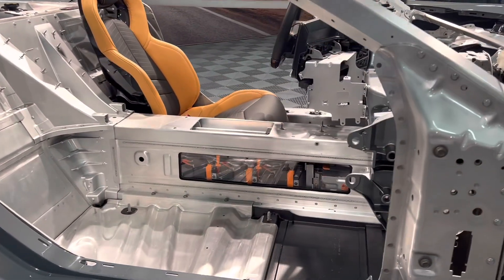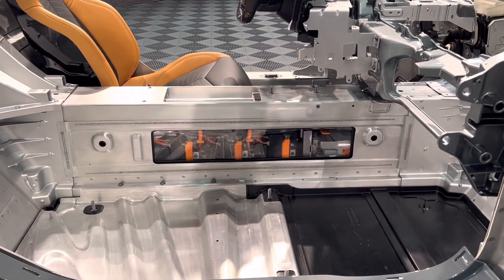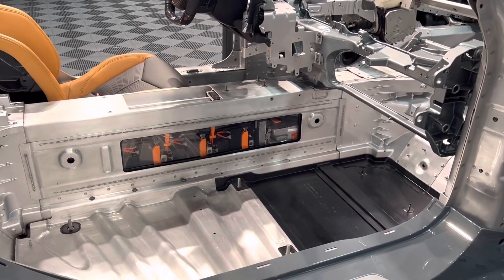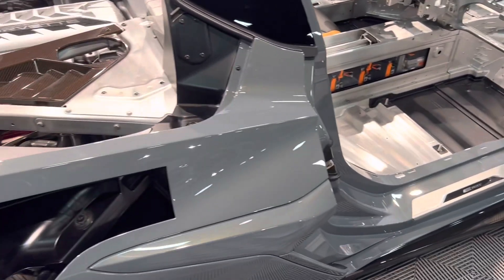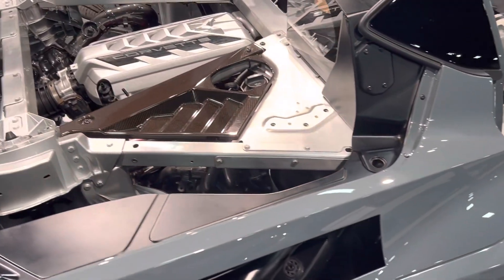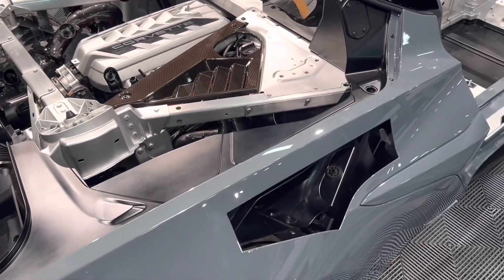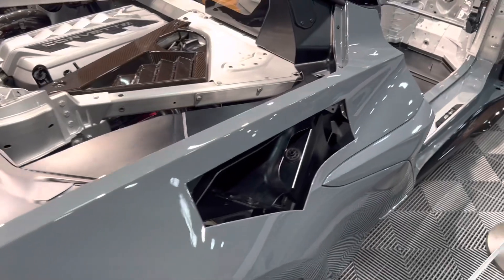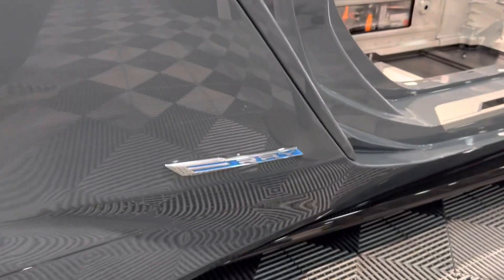It has a top speed of around 180 miles per hour and a quarter-mile time of just 10.5 seconds, which is actually even faster than the Z06. It's so fast that you could find yourself beating certain supercars, at least in initial acceleration, because of that awesome blend of V8 noise and hybrid technology. In the middle there are the lithium-ion batteries, which replace what would be a drive shaft but add around 300 pounds to the total weight.